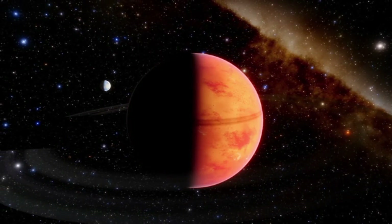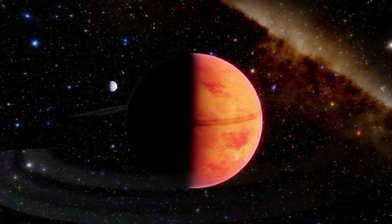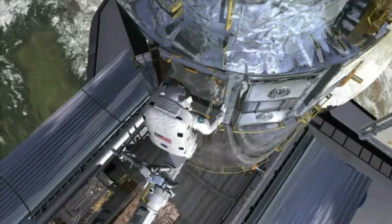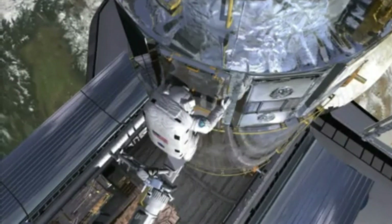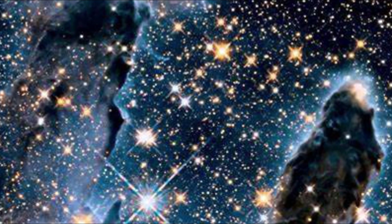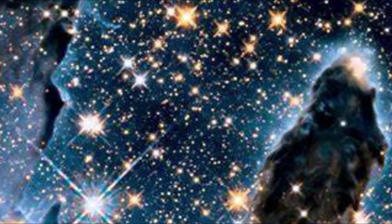Yet, to truly delve into the depths of space, there's nothing quite like the power of a colossal space-based telescope. Among the most iconic instruments of our cosmic exploration is the Hubble Space Telescope. For decades, it provided us with breathtaking views of the universe, offering glimpses of distant stars, galaxies, and nebulae. One of its most celebrated images was that of the Pillars of Creation within the Eagle Nebula, capturing the imagination of millions with its ethereal beauty and scientific significance.